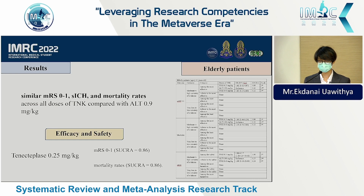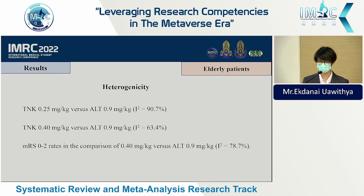For every patient subgroup, there was no difference between tenecteplase and alteplase, and tenecteplase 0.25 mg/kg remains the best treatment. However, some heterogeneity was detected.